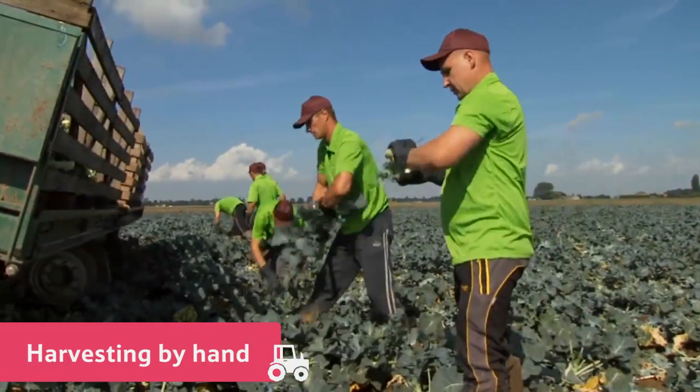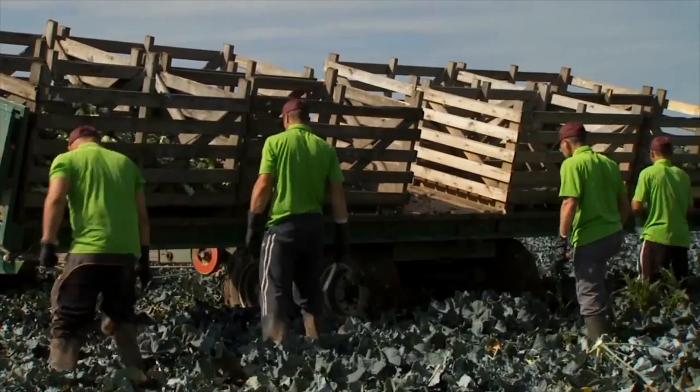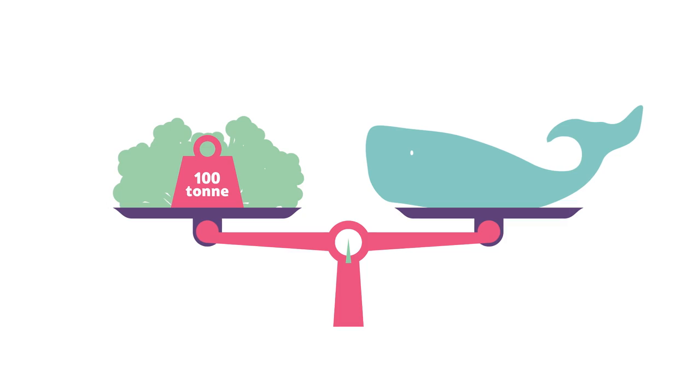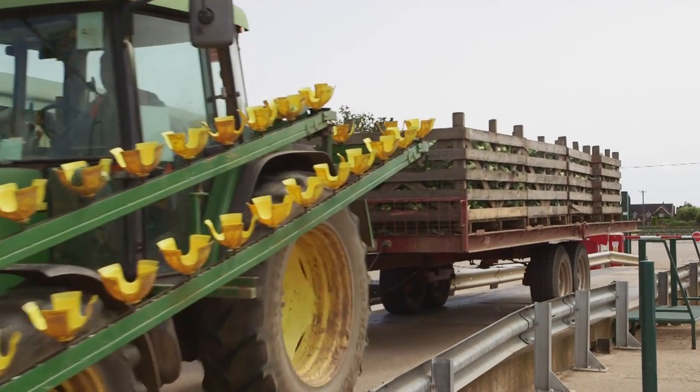The broccoli crowns are cut from the stalk, any leaves are stripped off, and the heads are put into bins like these. The team can pick 100 tonnes of broccoli crowns in one day — that's the same weight as a blue whale. Now the broccoli crowns are ready to go to the pack house.